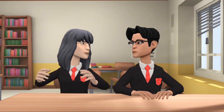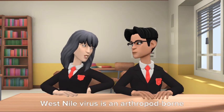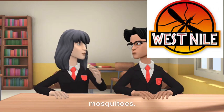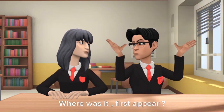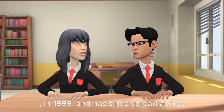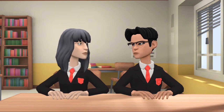It is about West Nile virus. What is West Nile virus? West Nile virus is an arthropod-borne virus, most commonly spread by infected mosquitoes. Where was it first detected? It was first detected in North America in 1999 and has since spread across the continental United States and Canada.